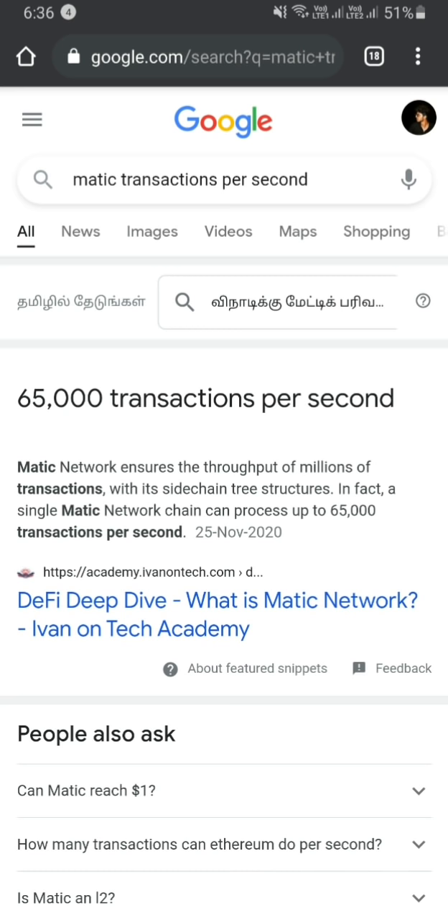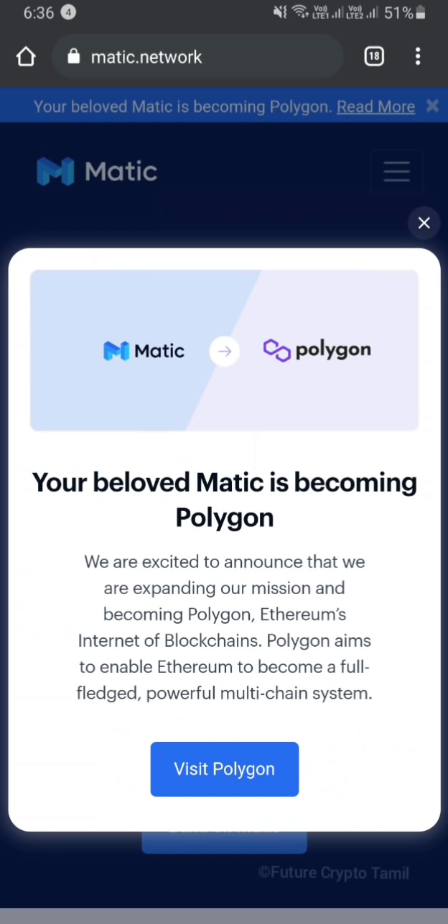If you are talking about Ethereum, you are able to do it as of 2020. And if you are talking about gas fees, they are very small. If you visit the website and start with Polygon, you will be able to send tokens to the Polygon network.